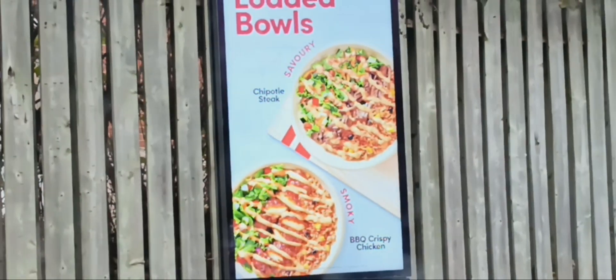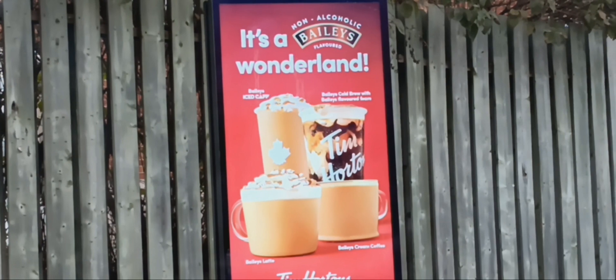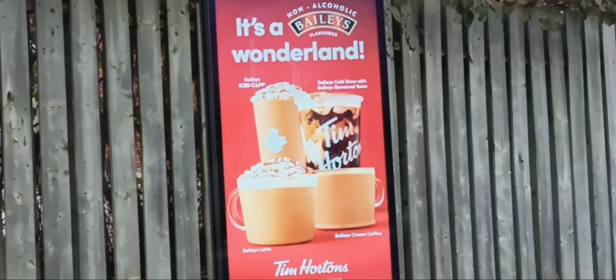Alrighty, Tim Hortons drive-through, guys. They had the Christmas thing up here on their digital sign. There it is. Look at that — Bailey's. It's a winter wonderland.